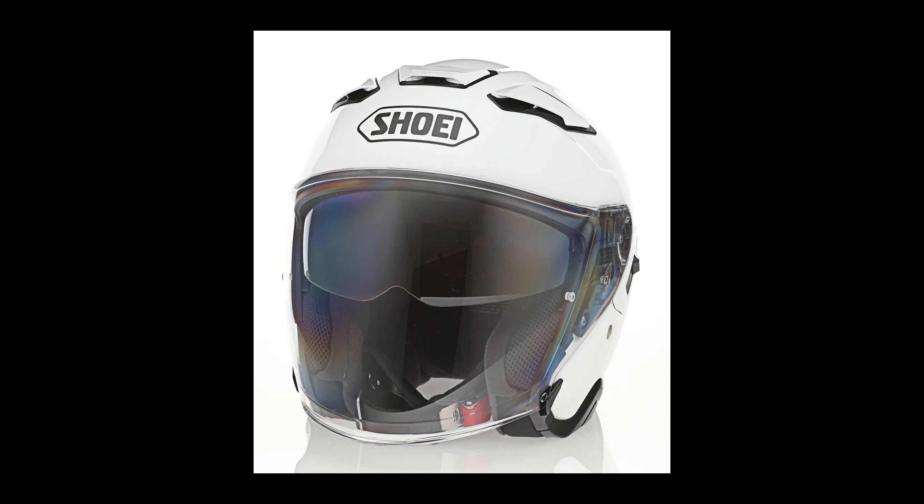The J.Cruise 2 has a full-face shield with a pinlock system built in. It goes all the way down when closed and provides great coverage. I actually think the J.Cruise 2 is a quieter helmet than the Neotec 2. Most modular helmets get complaints about being noisy, and now that I'm using the J.Cruise 2 I understand what they mean. It also has an inside visor that is very dark tinted, similar to what's in the Neotec 2. It goes down and covers my glasses, and I can have the clear shield up in a position to get some air while still using the sun visor inside.